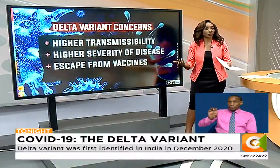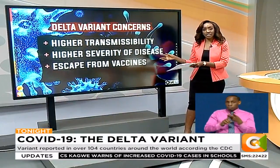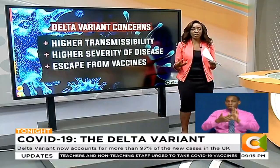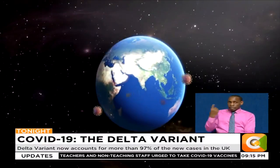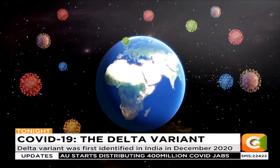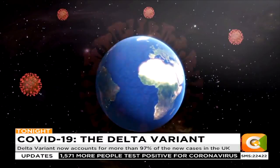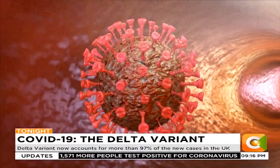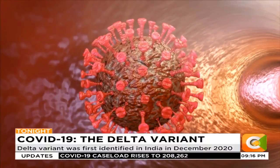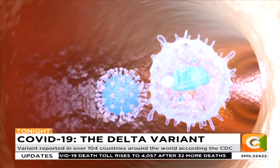The Delta variant is causing concern around the world for three main reasons: higher transmissibility, higher severity of the disease, and escape from vaccines. It achieves this because it has various mutations on the spike proteins on the surface of the virus. These make it harder for antibodies — your body's fighter cells — to attach to the virus and destroy it. Unlike the alpha, beta, and gamma, the Delta variant is more likely to bypass the immune system. Those mutations on the spike protein also make the Delta variant easier to latch on to human cells and therefore easier to invade them and infect you, which causes the higher transmissibility.